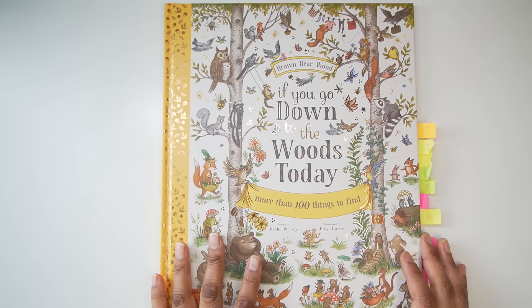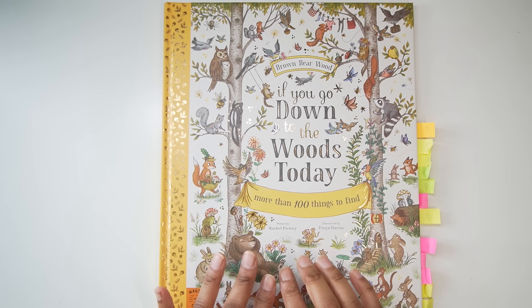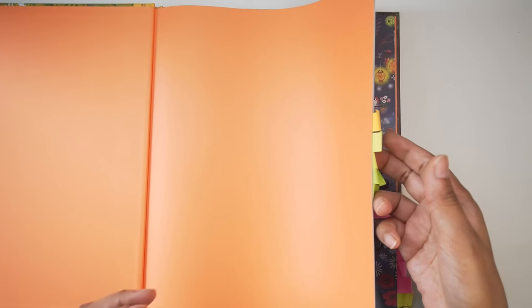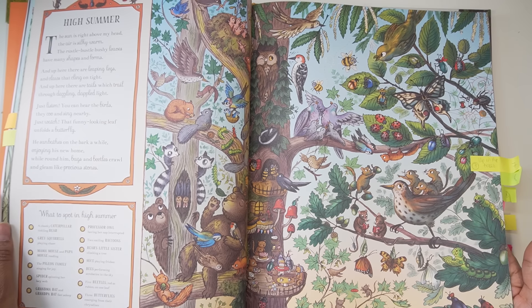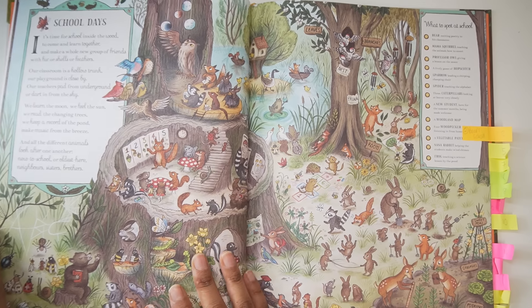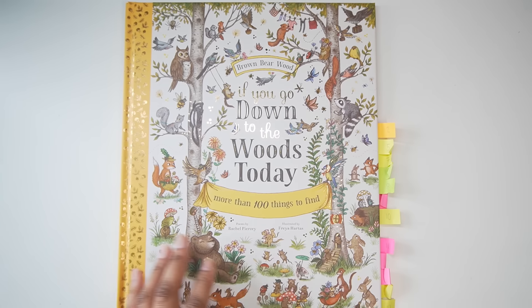This is not a coloring book but it's the companion spotting book that goes with the Brown Barewood. I've already done one page in it and I'm definitely going to do more. I used Zoe's video to tab them all up to see which ones come up in the coloring book.